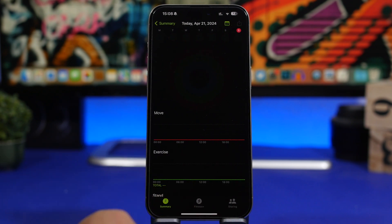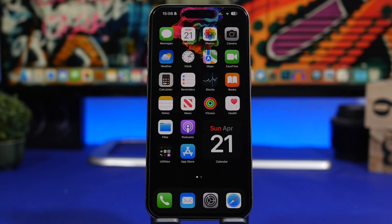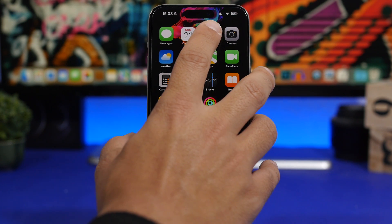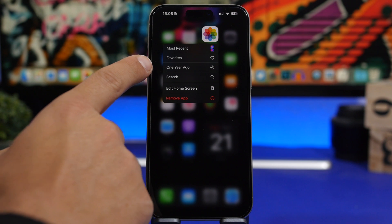Another cool thing you can do with 3D touch menus is on the Photos icon. Any day of the year, if you want to see photos from the exact same day last year, just 3D touch on the Photos icon and there's a button that says 'One Year Ago.'